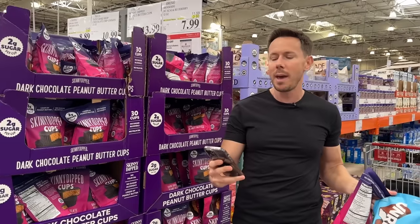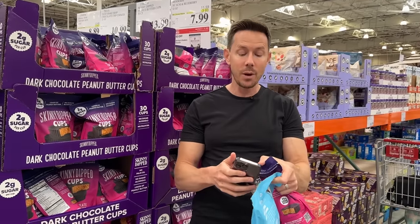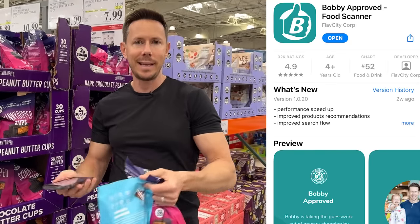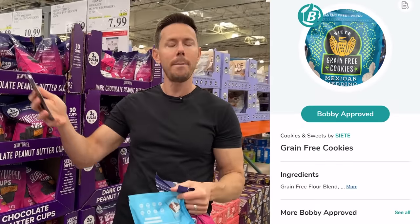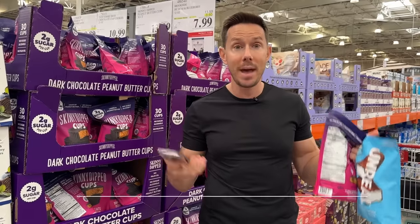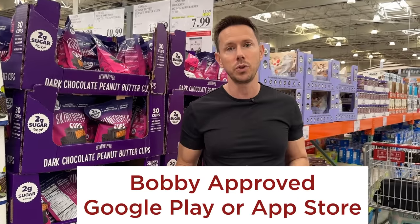Remember, this is my app. I love it, it's free, it's called Bobby Approved. When you're in doubt at the grocery store or the ingredients are confusing, break out my app, scan the barcode. It'll tell you if it's Bobby Approved or not. If you swipe up after you scan, it will highlight the bad ingredients, tell you why they're bad, and give you a better recommendation. It is literally like having me go shopping with you at the grocery store.